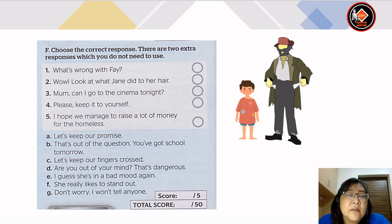The responses are: A — not used; B — that's out of the question, you've got school tomorrow; C — let's keep our fingers crossed; D — are you out of your mind? That's dangerous; E — I guess she's in a bad mood again; F — she really likes to stand out; G — don't worry, I won't tell anyone.